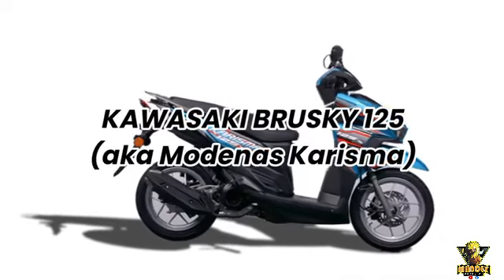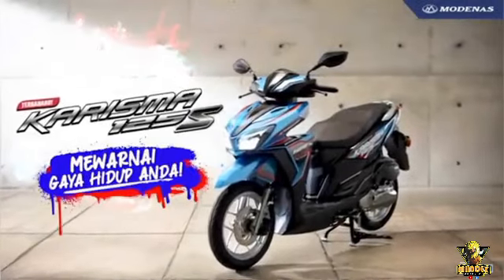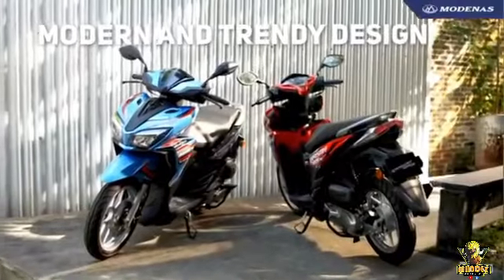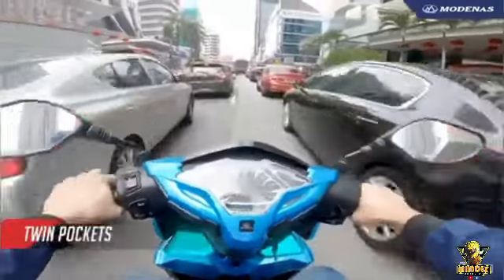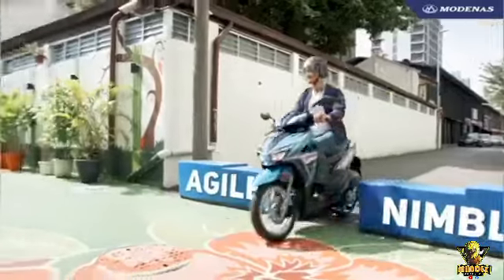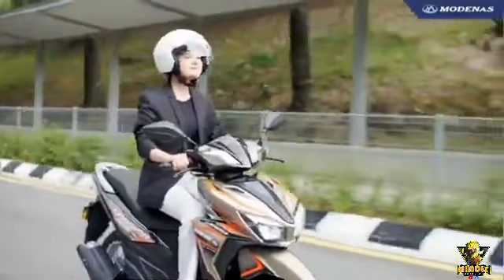The Kawasaki Bruski 125, introduced in Malaysia a few years back as the Modernist Charisma, arrives in the Philippines. The step-through scooter was created to offer reliable fun mobility at an attractively low price, and as a machine intended for daily use by a huge range of customers, qualities such as durability, dependability, safety, and convenient usability were considered key priorities.